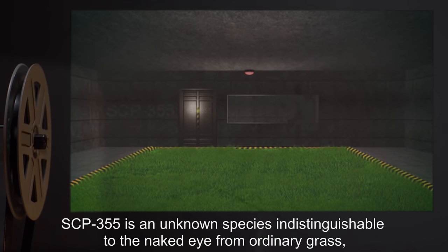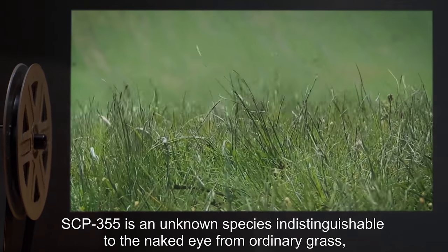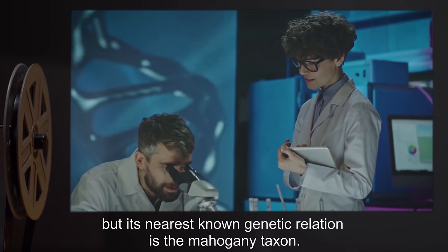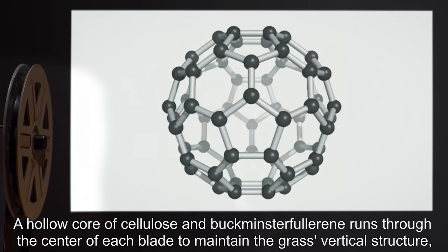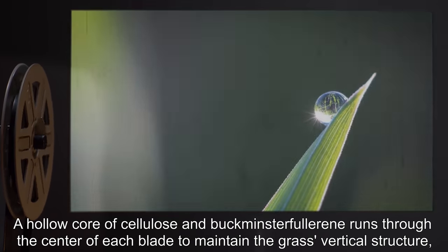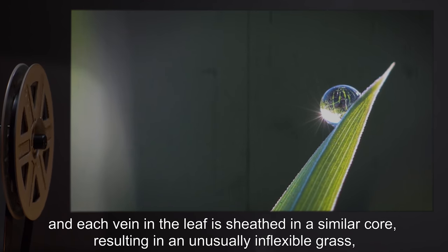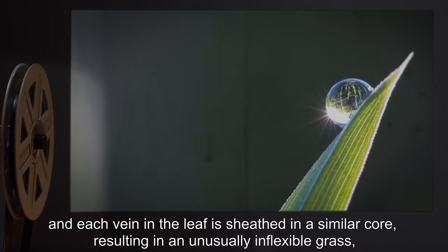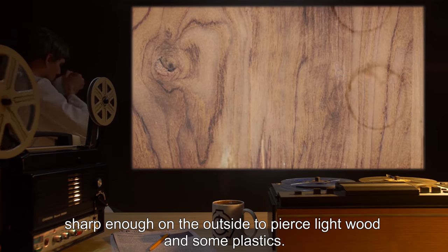SCP-355 is an unknown species indistinguishable to the naked eye from ordinary grass, but its nearest known genetic relation is the mahogany taxon. A hollow core of cellulose and buckminsterfullerene runs through the center of each blade to maintain the grass's vertical structure, and each vein in the leaf is sheathed in a similar core, resulting in an unusually inflexible grass, sharp enough on the outside to pierce light wood and some plastics.